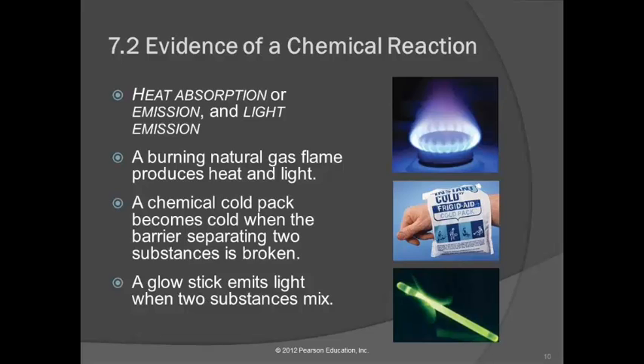Another evidence involves light or heat. Things that give off heat or absorb heat — here we have a burner burning natural gas that gives off light and heat, which is an indication of a chemical reaction. One of those instant cold packs: you mix the two substances inside and it gets cold all by itself, absorbing heat from the environment — chemical reaction. A glow stick: you mix the two things inside and it gives off light — that's evidence of a chemical reaction.